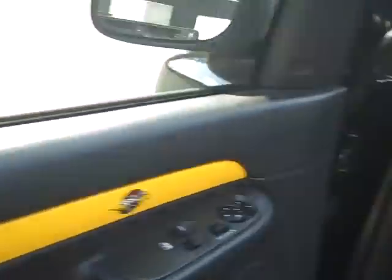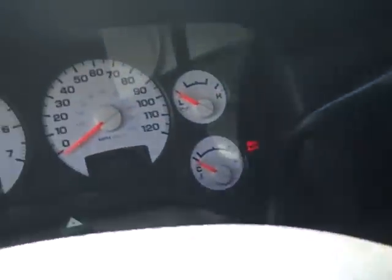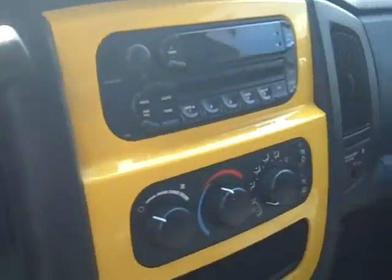Look at that interior folks, look at the accents in there. We got power windows, power locks, cloth seats, power seat, cruise control, air conditioning. Check out that dash — how cool is that?